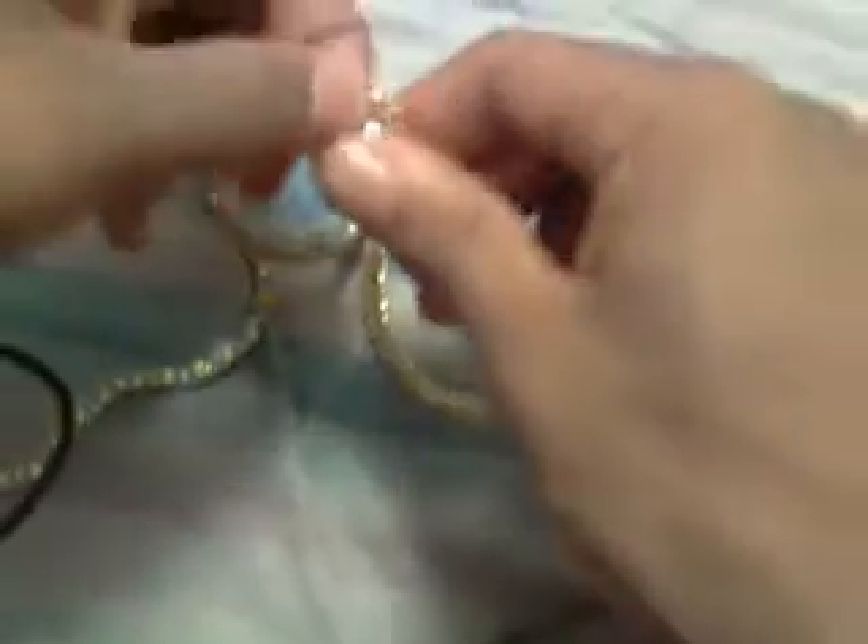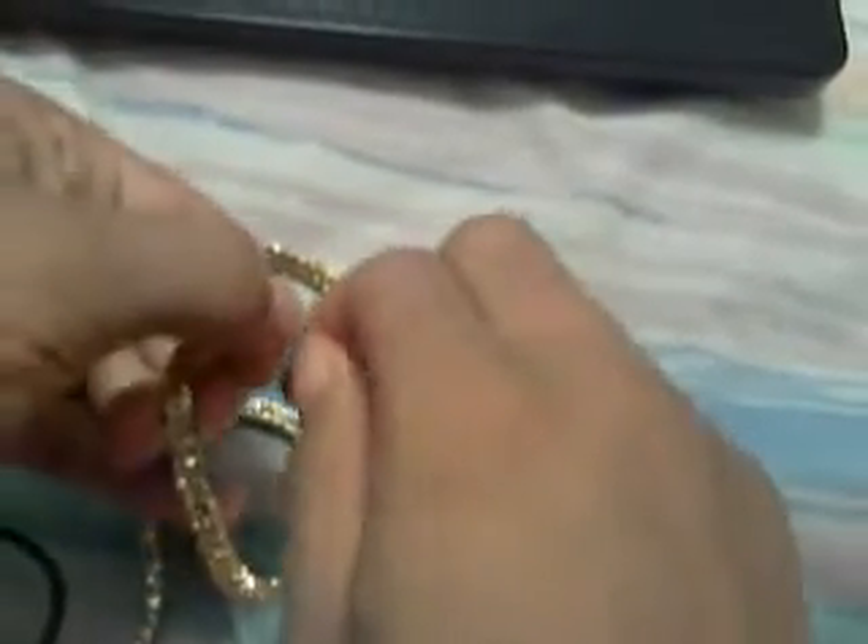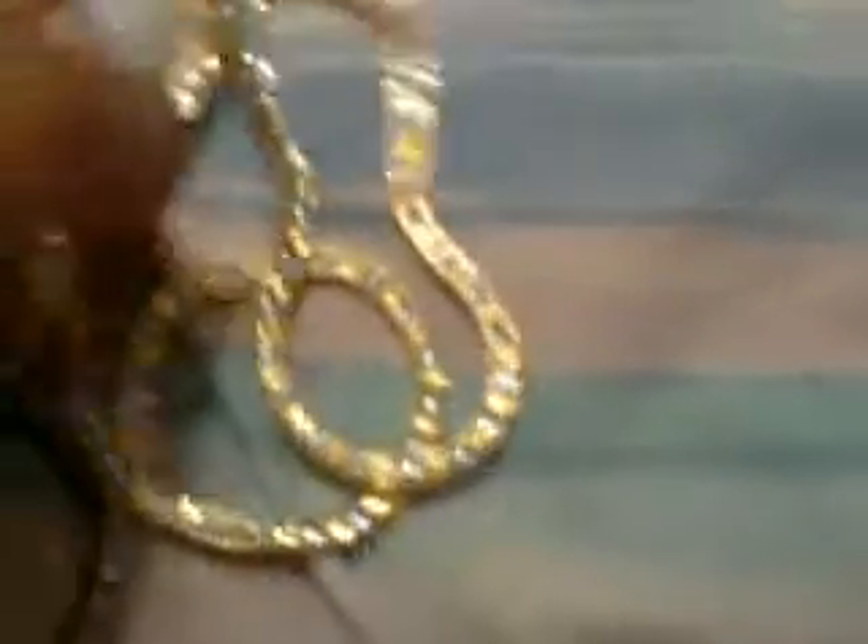This is how it looks when you close it. This is how the lock looks. Pretty heavy.